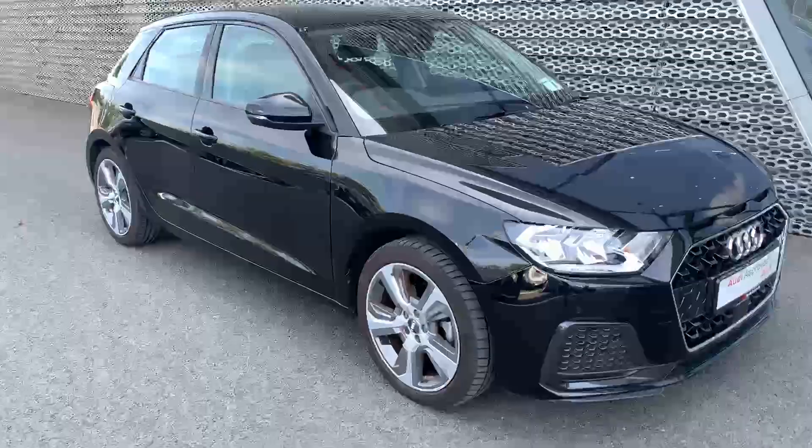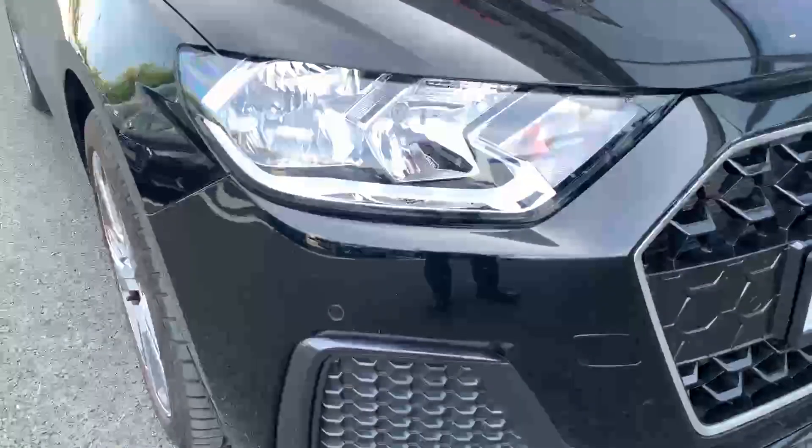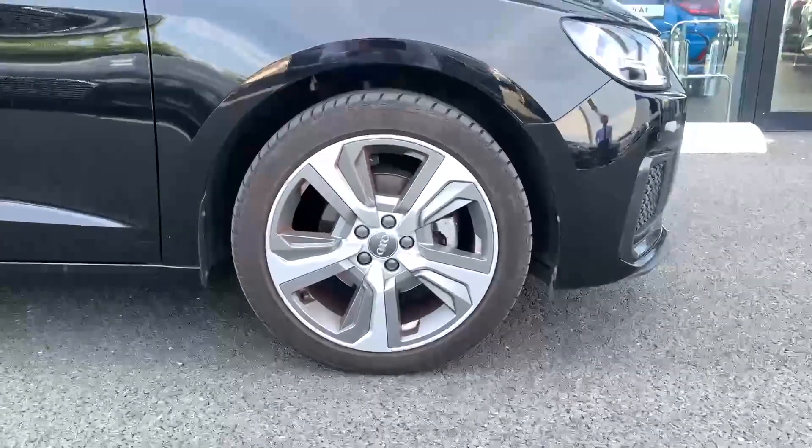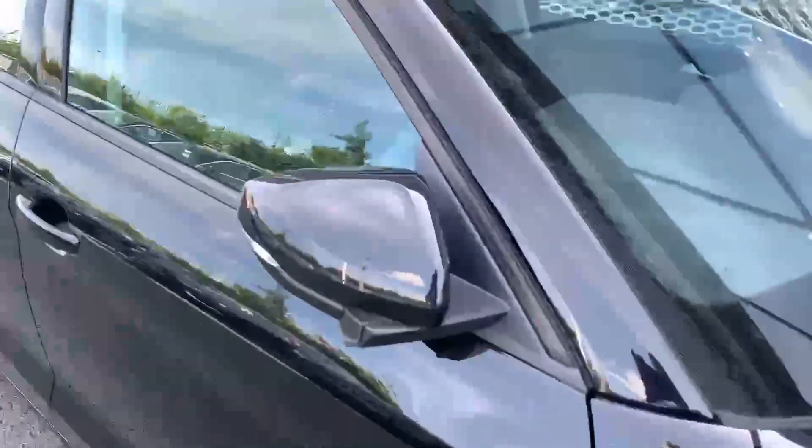This A1 is finished in Mythos Black, which is our metallic black. We have front and rear parking sensors, upgraded 17 inch alloy wheels, and electronic folding wing mirrors on this A1 as well.